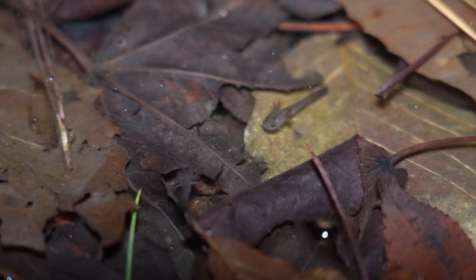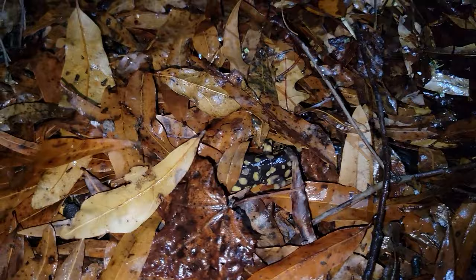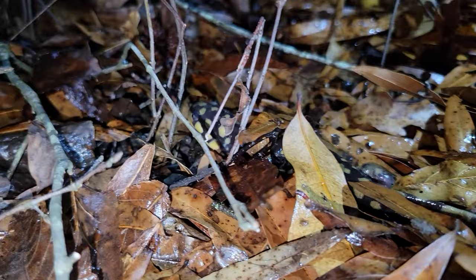While marbled salamanders are always a treat to see, they're actually not our target salamander on today's adventure. We are searching for a much rarer species of ambystomid salamander. There are typically only one or two rainy nights in an entire year where adult tiger salamanders will emerge above ground, so if we can't find a tiger salamander tonight, I might have to wait until next year to even have a chance at seeing one again.